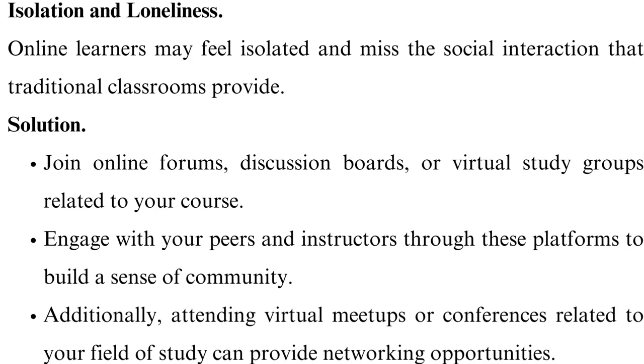Isolation and loneliness. Online learners may feel isolated and miss the social interaction that traditional classrooms provide.